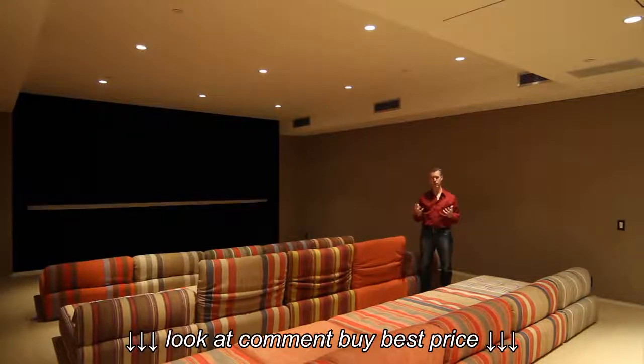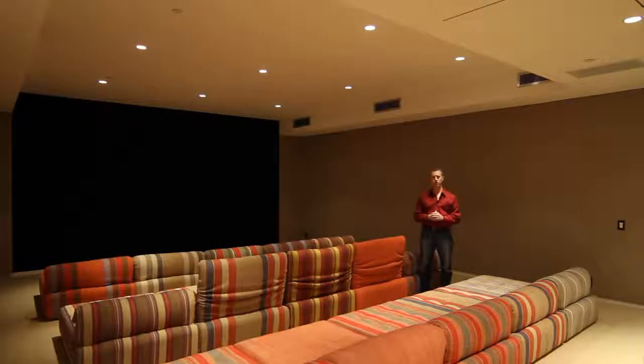If you have any questions about the screen or any home theater or screening room questions, call DSI Entertainment Systems at 866-692-6489.